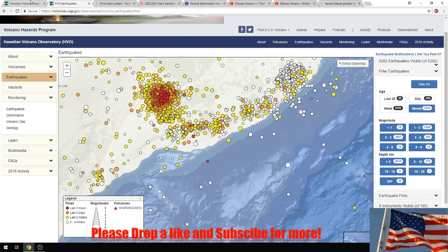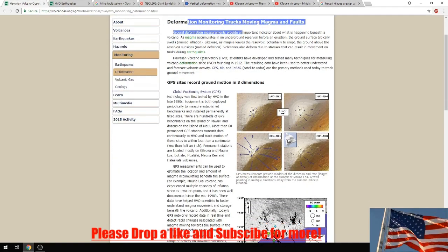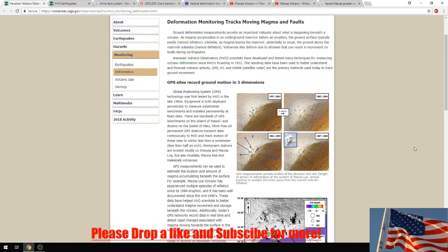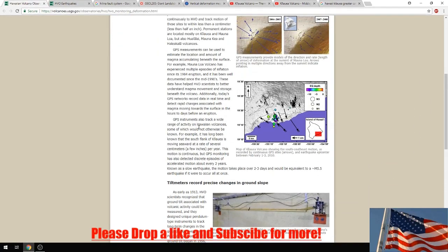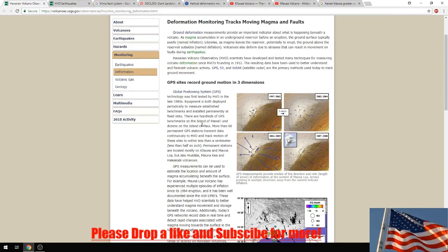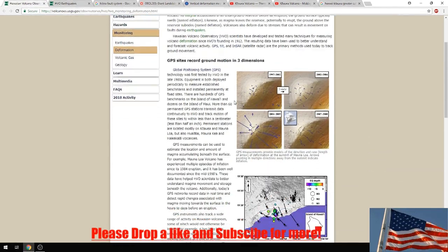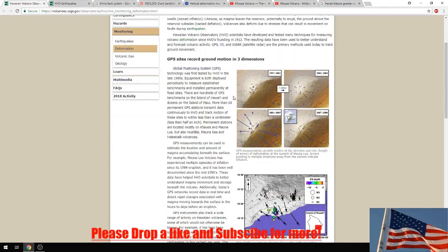I have attempted to find the deformation monitoring tracks, which are tracked by GPS systems, and I cannot find them. I can track it on Yellowstone and other websites, but I cannot find the link or the ability to track them for this volcano right now. If you can find it, please link it to me.